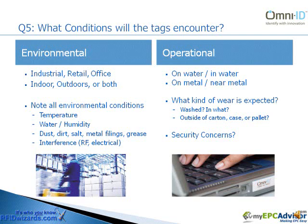Finally, what are the environmental and operational conditions that the tags are going to encounter? Will the tags be used in an industrial location, retail outlet, or maybe an office? Will the tags be read indoors, outdoors, or perhaps both?